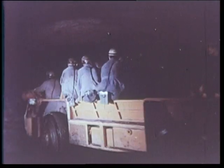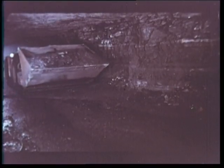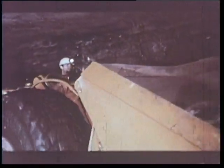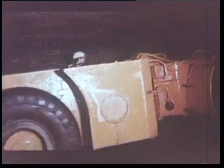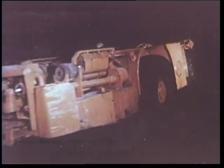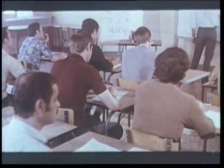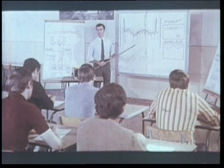Au fond des mines évoluent maintenant des engins modernes qui ont amélioré considérablement les résultats d'exploitation et transformé le rôle du mineur. La mutation des emplois nécessite une éducation permanente du personnel. Voici une séance de formation qui traite d'une taille automatique, aboutissement fructueux de recherches entreprises en France de 1967 à 1970 avec l'aide financière de la CECA.